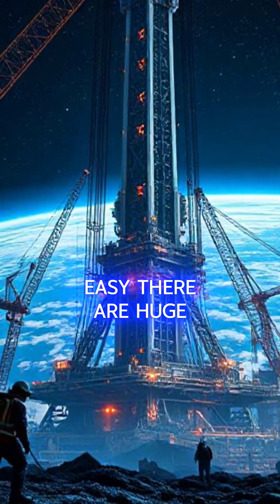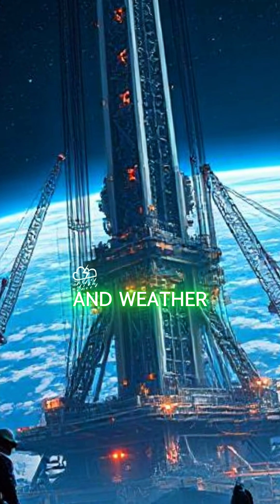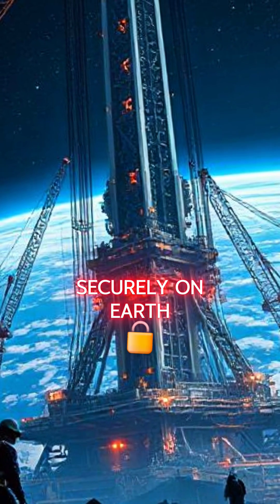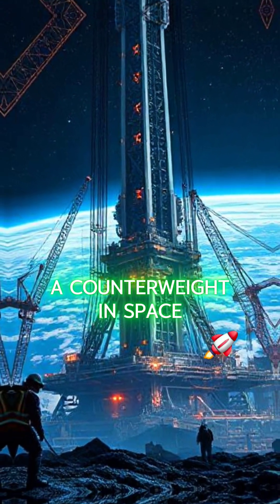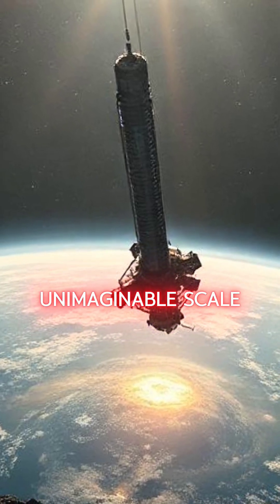But it's not all easy — there are huge challenges. How to protect the cable from space debris and weather, how to anchor it securely on Earth and balance it with a counterweight in space, and how to build something on such an unimaginable scale.